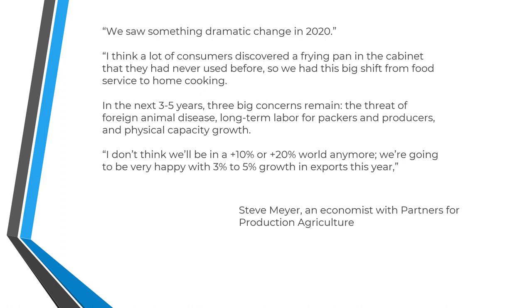If a producer goes out of business, he's not likely to come back. And if consumers hear about pork having a disease, they may switch to another meat and may not come back to pork. So we've got to keep our eye on a number of these moving factors. If you just do a Google search on Steve Meyer, Partners for Production Agriculture, you can read more about what Mr. Meyer had to say.